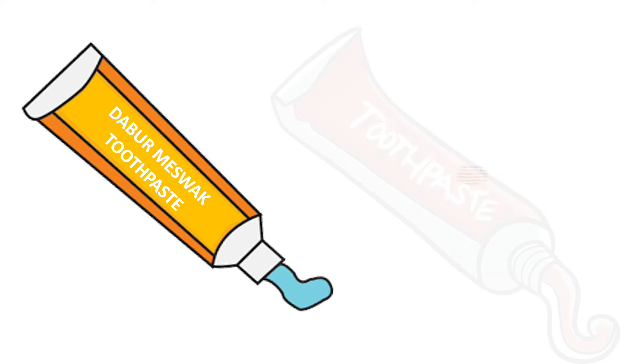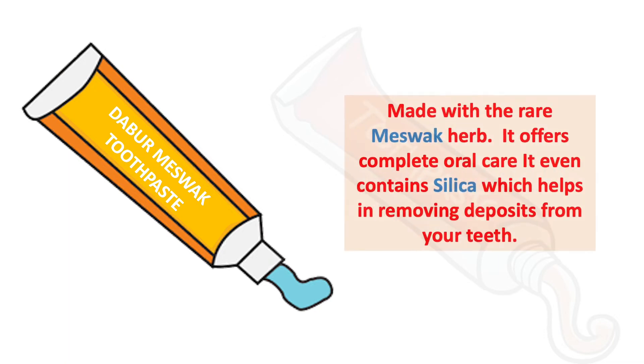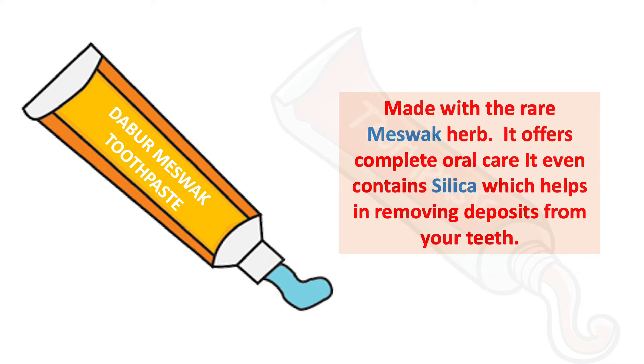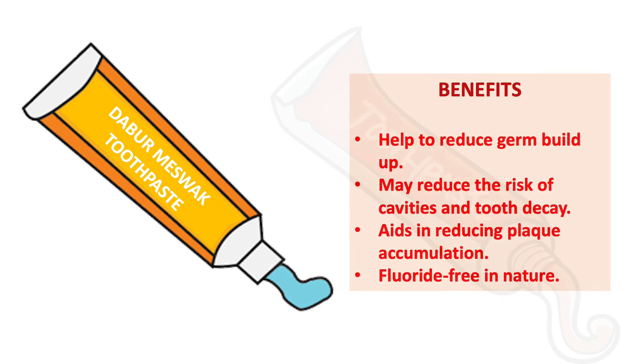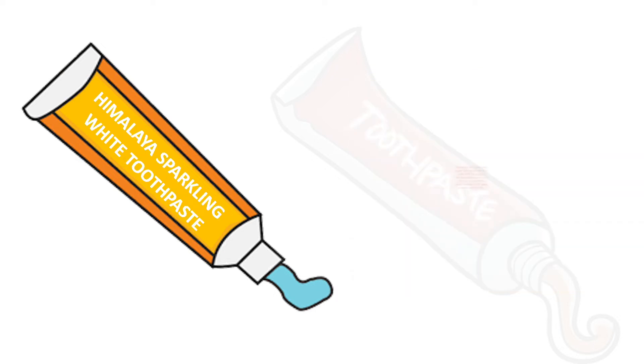Next we have Dabur Miswak toothpaste. It is made with an herb called miswak and offers complete oral care. It also contains silica, which helps in removing deposits from your teeth. Benefits include helping to reduce germ buildup, reducing the risk of cavities and tooth decay, and helping reduce plaque accumulation. It is fluoride free in nature.